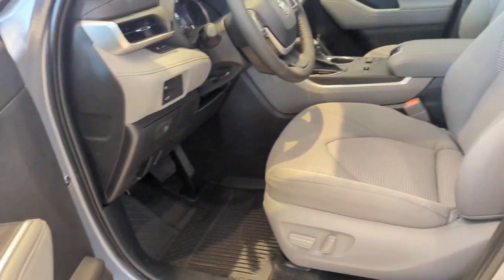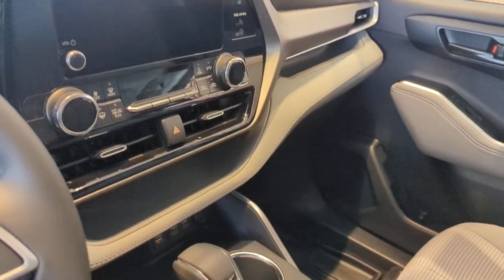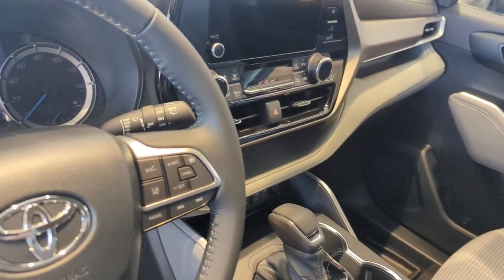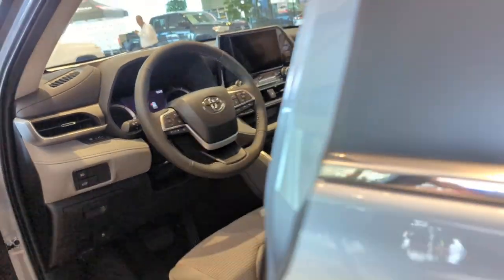These are just some of the great options this vehicle comes with: Apple CarPlay and/or Android Auto, Pre-Collision System, Lane Departure Warning, Keyless Entry, Third Row Seat, Keyless Start, Satellite Radio, Remote Engine Start, Premium Sound System, and Power Lift Gate.